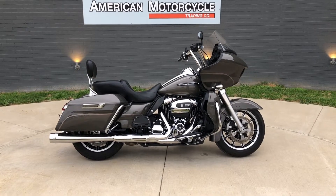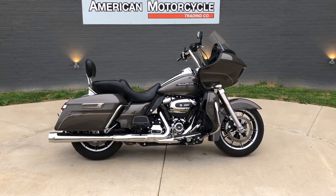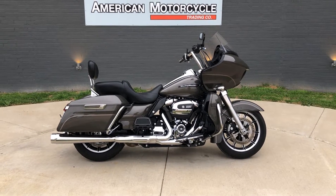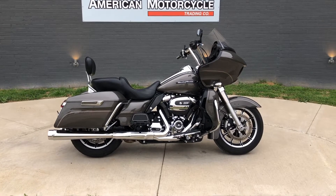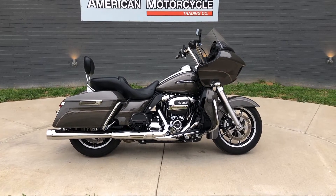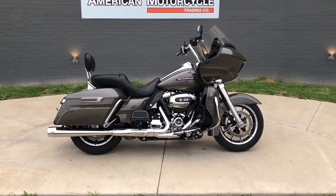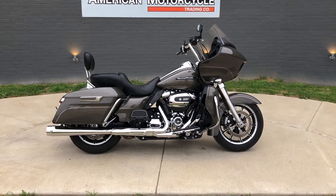Howdy folks, this is Rusty with American Motorcycle Trading Company here in Bedford, Texas. We've got a 2018 Harley-Davidson Road Glide Ultra, and if you'd like to know more about it such as pricing, or if you'd like to view the Vinsmart VIN report — which is very similar to a Carfax — you can click on the link below in the description and it'll take you directly to our website.